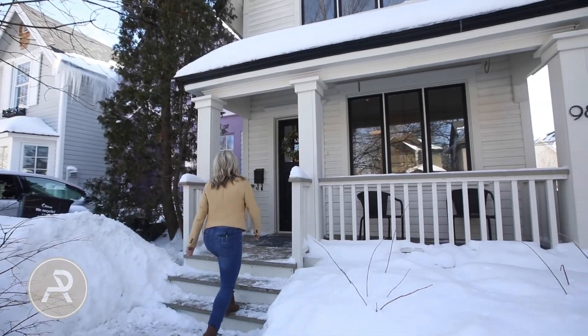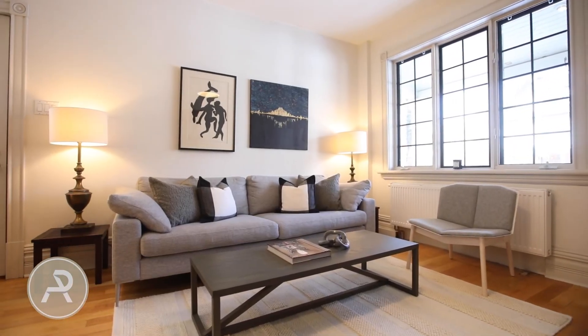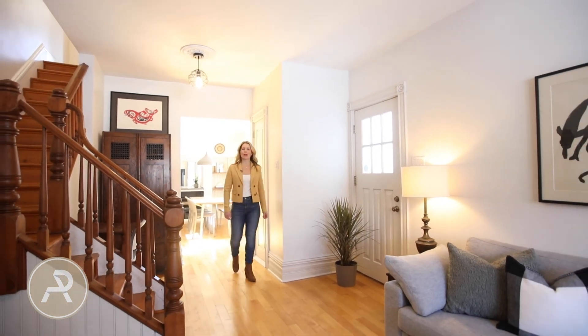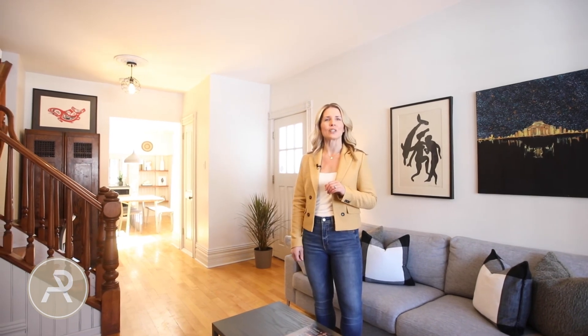Let's head inside and take a look. This detached three-bedroom, two-bathroom home has been well taken care of and upgraded, but still maintains its original charm. The main floor features a nice-sized living room, dining room, and kitchen with great flow from room to room. There's lots of space for entertaining and a lovely family room off the kitchen with a gas fireplace and French doors to a side deck.